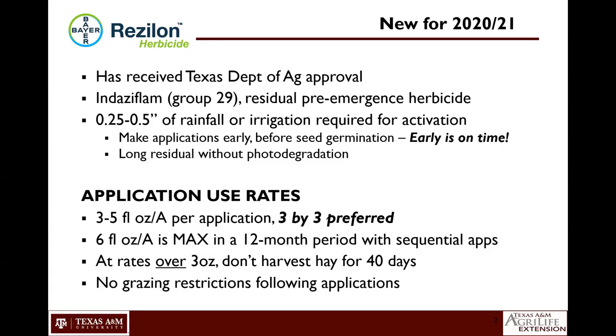This gives us a better application window. The company's tagline is 'early is on time.' With our traditional products, we're trying to time applications just right — not too early so it runs out, not too late so seeds begin to germinate before the herbicide is down. With the increased flexibility and the long residual from reduced photodegradation, we can put this product out a bit earlier and have confidence that we'll still have good residual activity for a longer period of time after application.